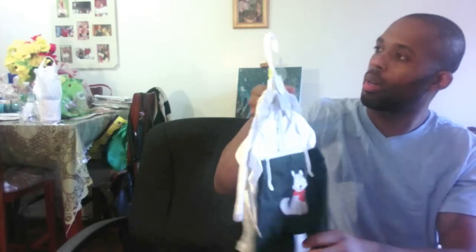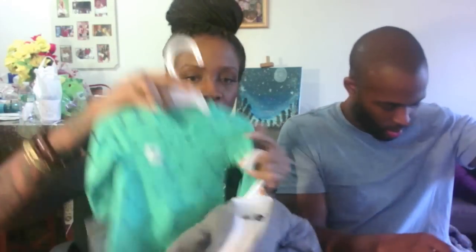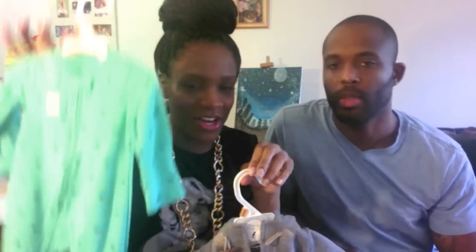We originally bought him two outfits when we found out his gender. We put the fox one back. This one says 'Awesome Little Dude.' These are the first outfits we bought from Carter's and these weren't on sale like the others. We bought these for his first night home — this is for the evening, tucked away. You can't bathe them right away, but all wiped down, ready for bed. And this is his coming home outfit.